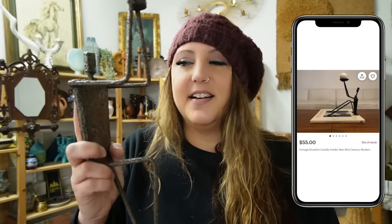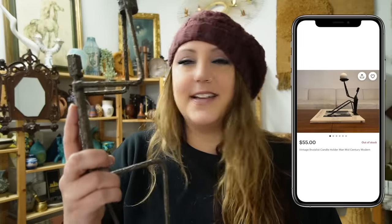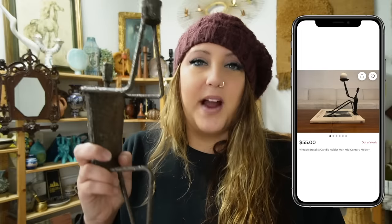This guy is so weird and I love him for his weirdness. He reminded me of Giacometti — not sure if I said that right — but the Giacometti brutalist sculptures that are super famous. I did some research when I got back here and I found a couple of very similar ones online. They just said 'mid-century modern brutalist candle holder dude' and they were priced around $50.